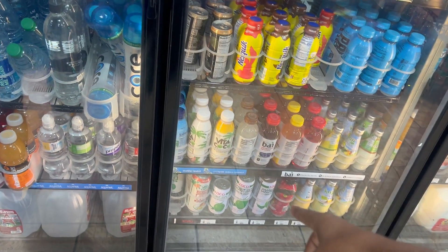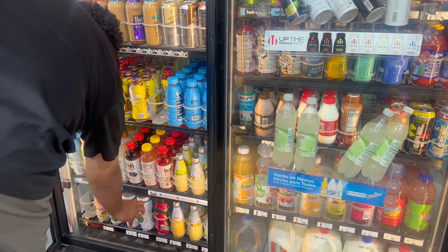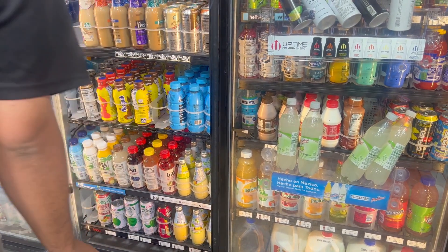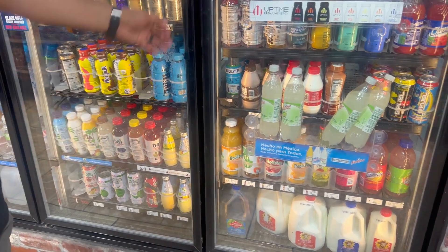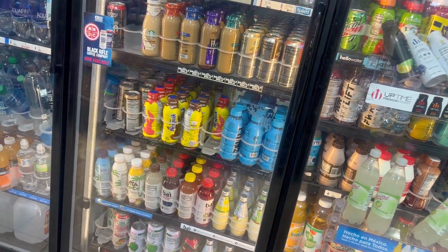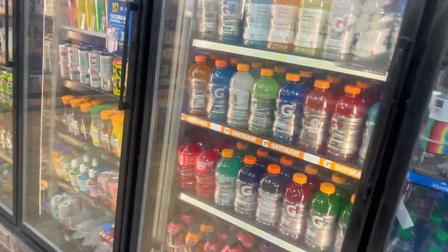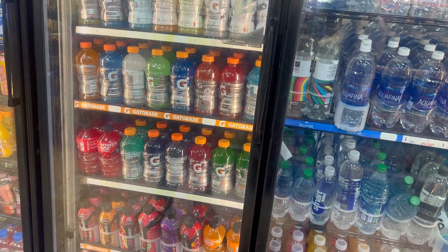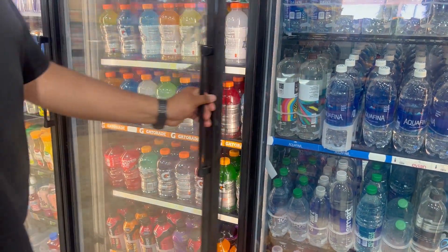I like the coconut one — it has chunks of coconut and coconut water with mixed flavors. That one looks good. Oh, that's mango coconut. I know I'm taking a long time. I want the dark blue one.